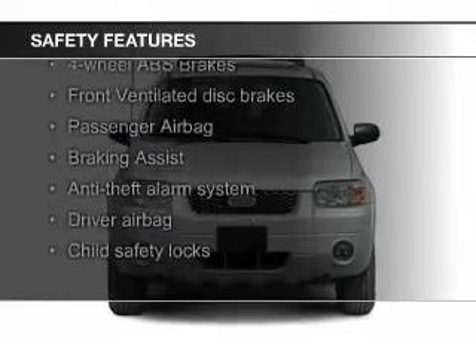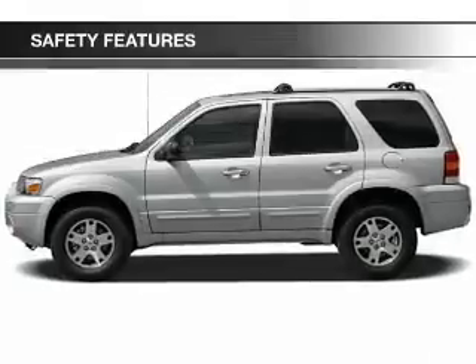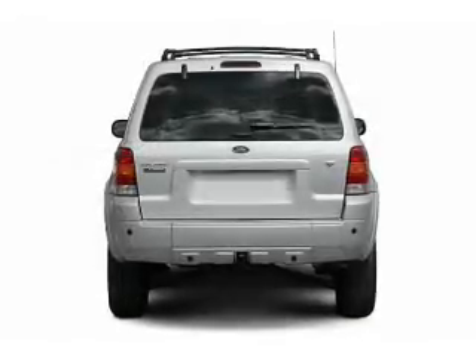Safety was made a priority with these features: fog lights, independent suspension, brake assist, a passenger airbag, low tire pressure warning, and front ventilated disc brakes.